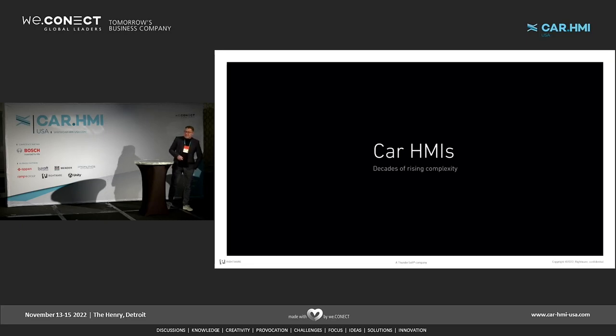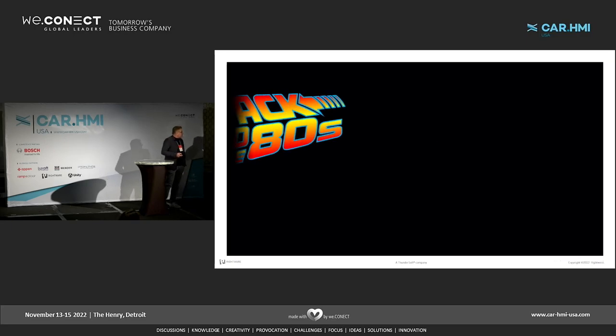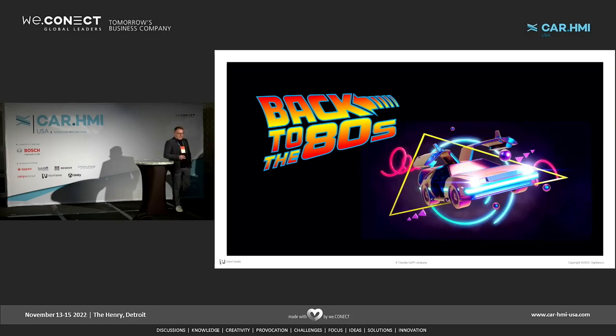We already had a lot of presentations today. Jet lag kicks in for all Europeans, including me now, so I thought I'd spice up the topic in a little bit more entertaining way. Also, Alexander from Mercedes took away a little bit my idea, because I'm also going to do a time travel with you guys. So let's get back on the ride, back to the 80s.